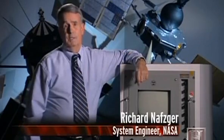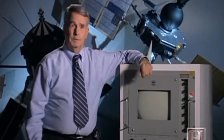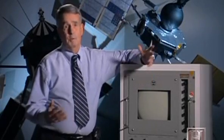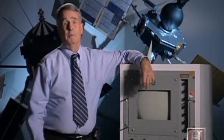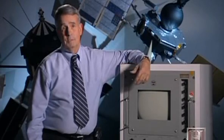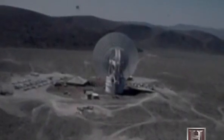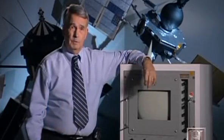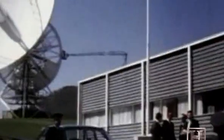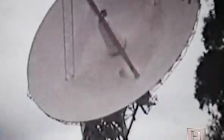Because the camera's format was incompatible with regular broadcast, they contracted with RCA Corporation to build a converter so that when the signal arrived at the ground site, it could be converted before transmission back to Houston and release to the public. They had a 210-foot dish in the Mojave Desert, one in Madrid, Spain, and one in Australia, which together covered a 360-degree view of the Earth as it turned and their view of the moon changed.